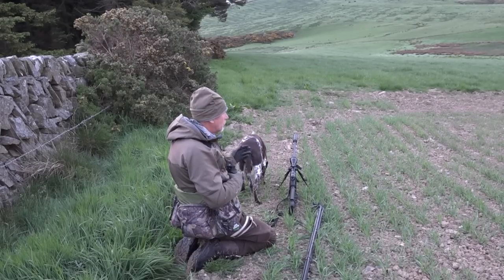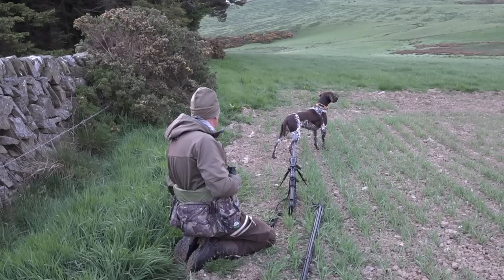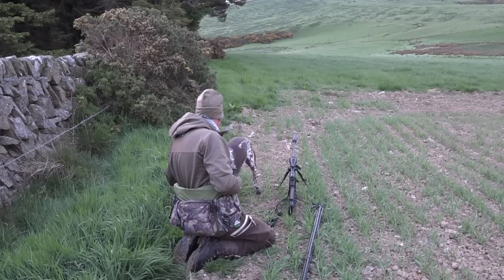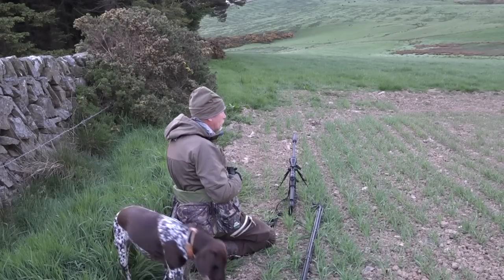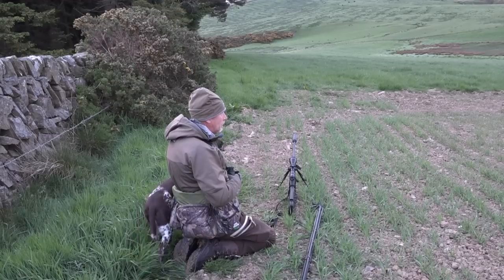She's got a little doe - she was obviously aware of something but the wind's wrong. She's quite happily gone off down there, browsing in the bottom of the field.